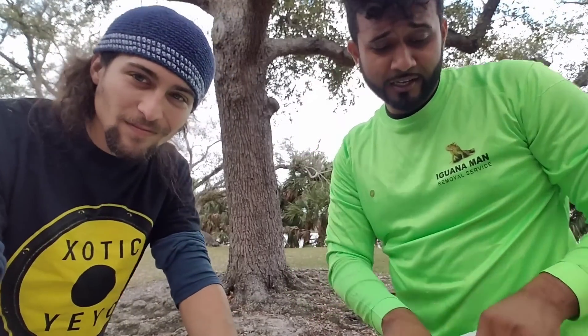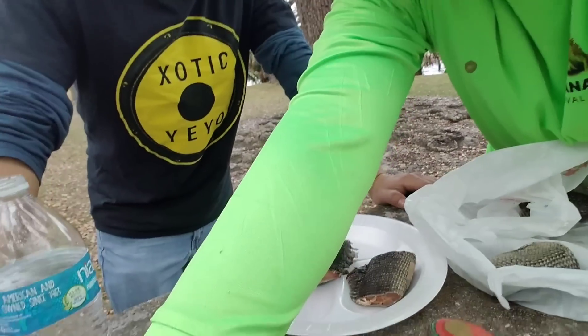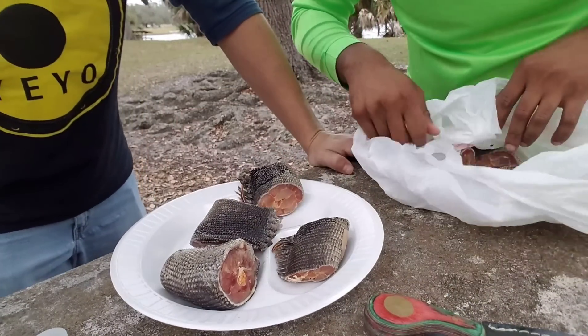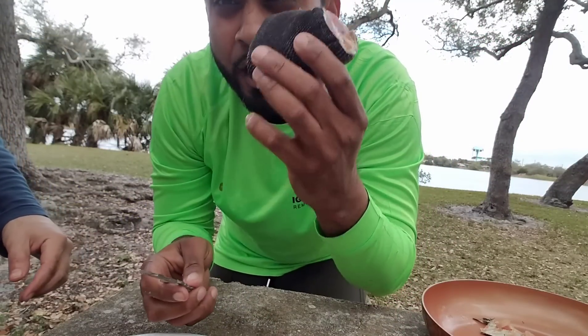You guys just saw us catch those iguanas — now we're actually going to be making some iguana fettuccine Alfredo. This dish is known for having it with chicken, but we're going to switch it up a little bit and introduce some reptile meat. As you guys can see, we have generous chunks of iguana meat right here.